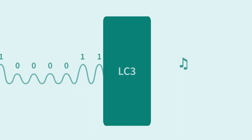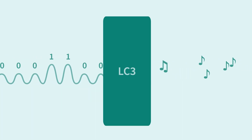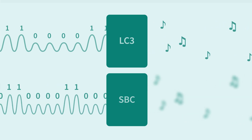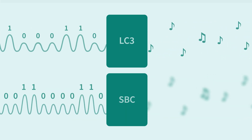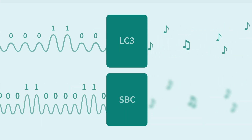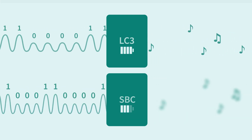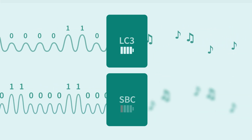Audio quality is also getting a major upgrade with the new LC3 codec. This codec gives us much better audio quality compared to the older SBC codec at a lower bit rate, meaning it will require less bandwidth to operate. And less bandwidth means we can use less energy and ultimately achieve longer battery life.